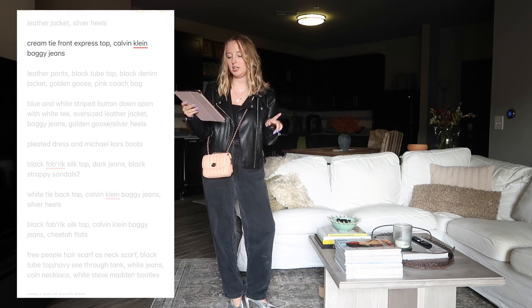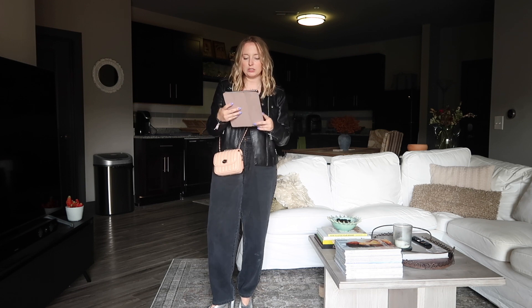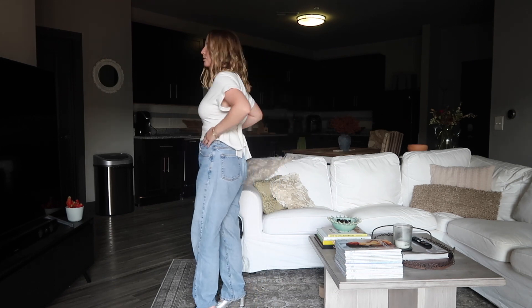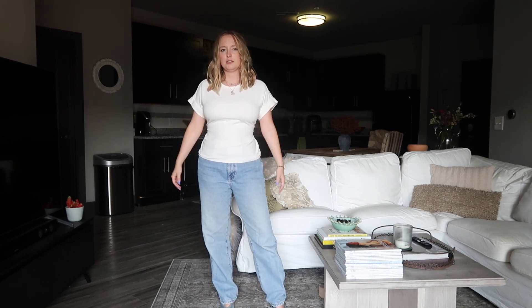Next outfit: cream tie-front top, Calvin Klein baggy thrifted jeans, and silver heels. I feel like it looks better tied in the back, but does it clash with the jeans? Does it need to be tucked up into a little crop? That doesn't always work either. How do we feel about it just being down? Maybe it needs low-rise pants instead.